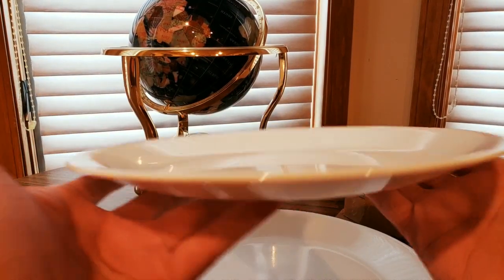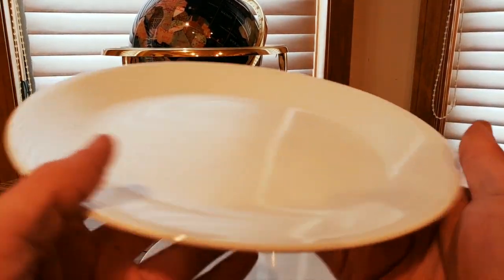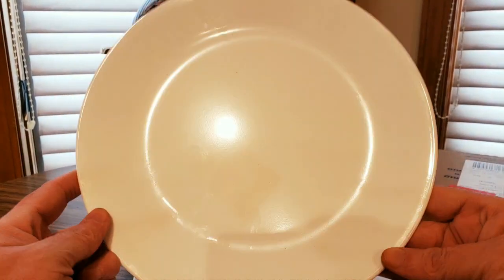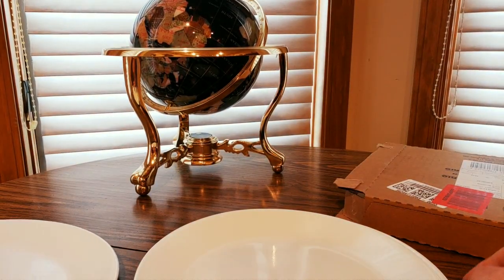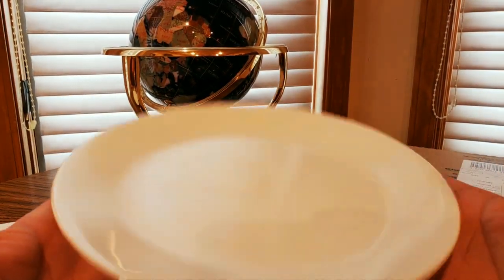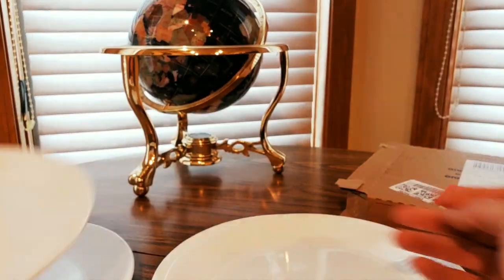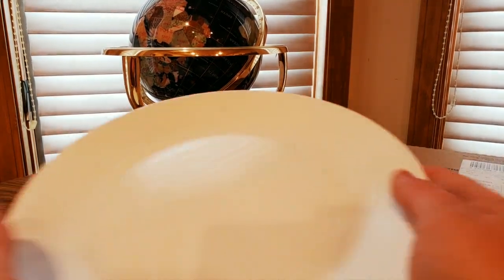I'm not sure if they have other versions, but they've got bowls and appetizer plates too. Definitely gotta wash those. Awesome — nice dinner-size portion. You could put some pizza on it, oh yeah, some Philly cheesesteaks.